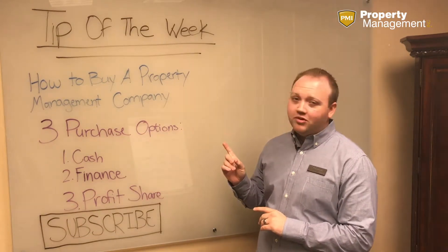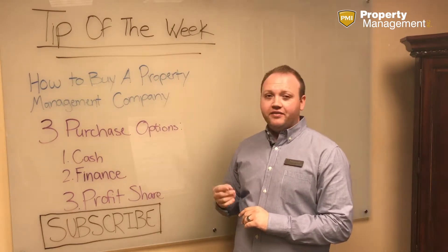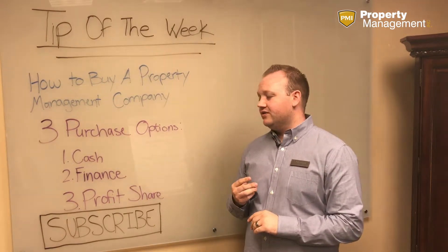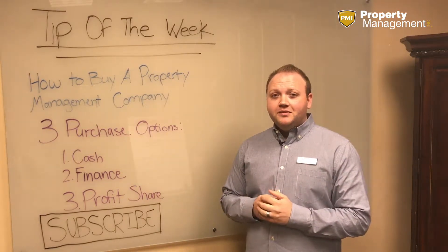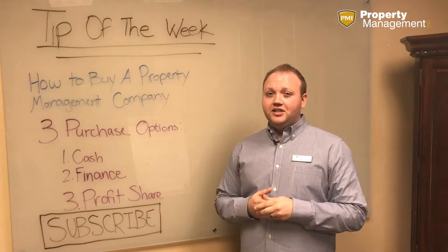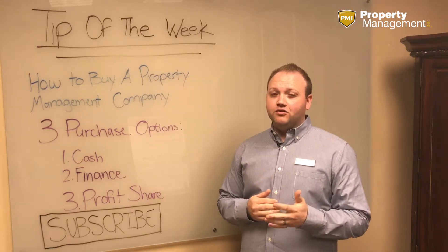Today we're going to talk about how to buy a property management company. More specifically, we're going to go through three purchase options to make that deal happen. If you're new to property management or an existing property manager, you really need to know that this is the fastest way to grow your business.